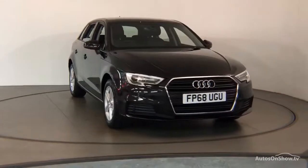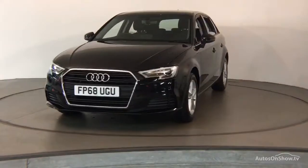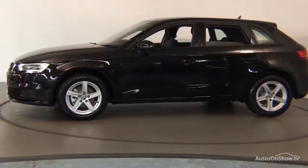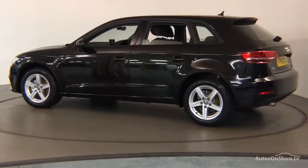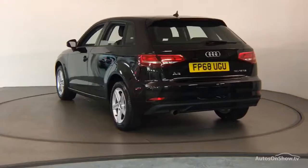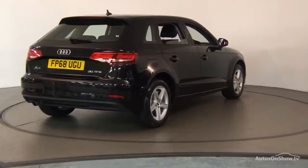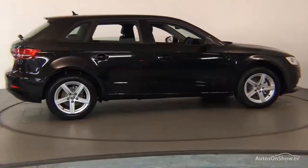Before reaching our forecourt, every pre-owned Audi we receive has to go through six independent background checks, completed with a full service history provided. Each car is subject to a stringent 145 separate mechanical, interior, and exterior inspections. Only when it has passed all of these will we move it on to conduct a thorough road test. Any dents, bumps, or scuffs are removed by technicians using state-of-the-art technology.